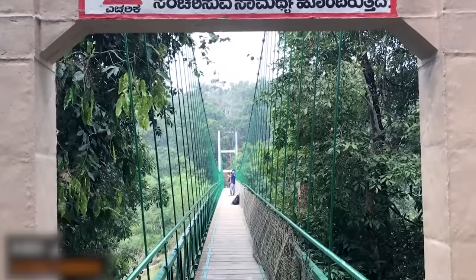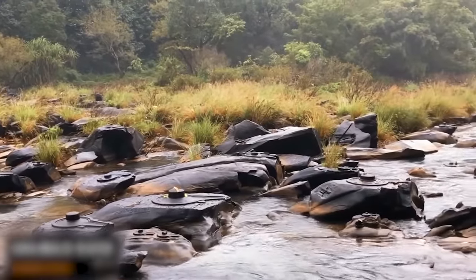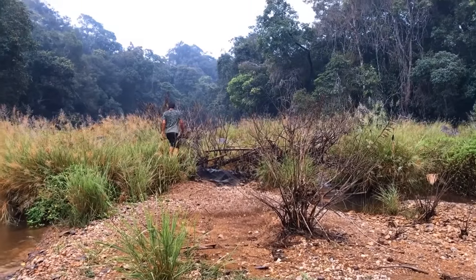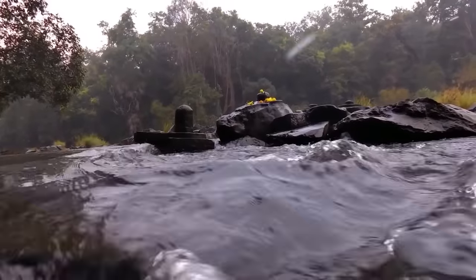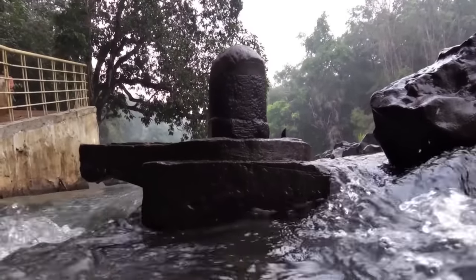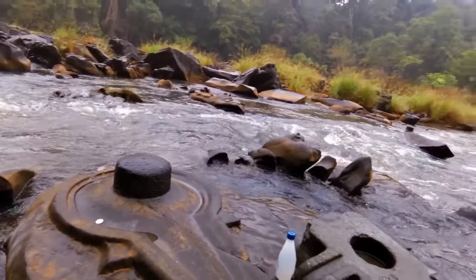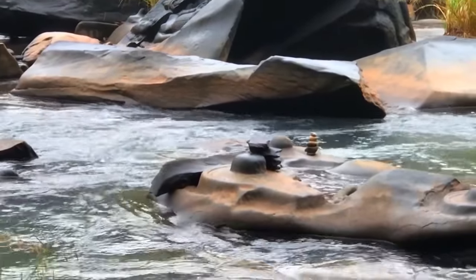In India's western Ghats, near the Shalama River, there are cool carvings on big rocks called Shiva Lingus. They only show up when the river flow recedes — it's like nature's hide-and-seek with ancient art. These monuments are of high religious importance in the region, and everyone gets excited whenever they show up.